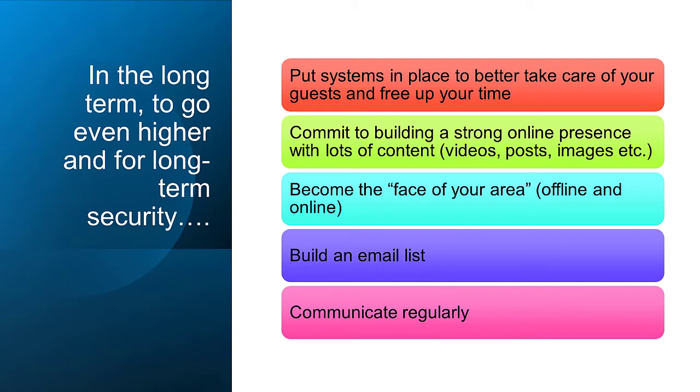Simply collect data on your guests — principally their email — so that you can do number five: communicate regularly.